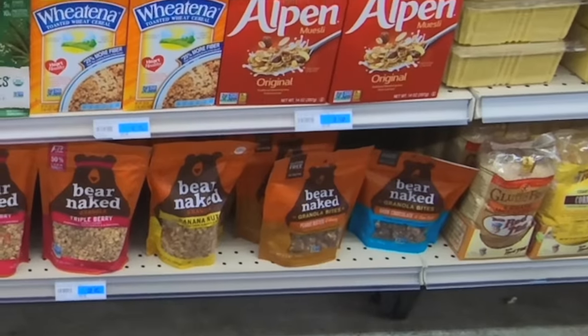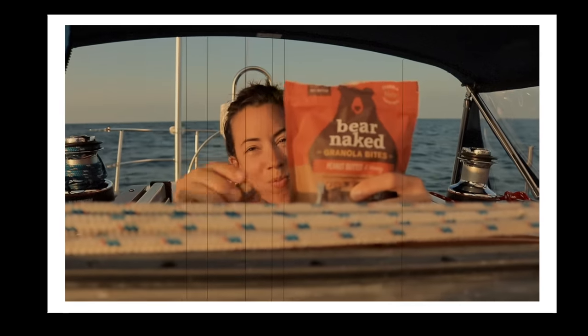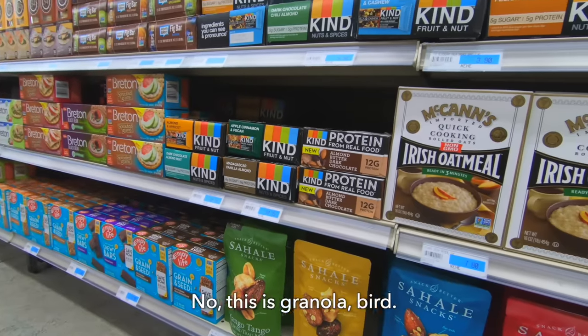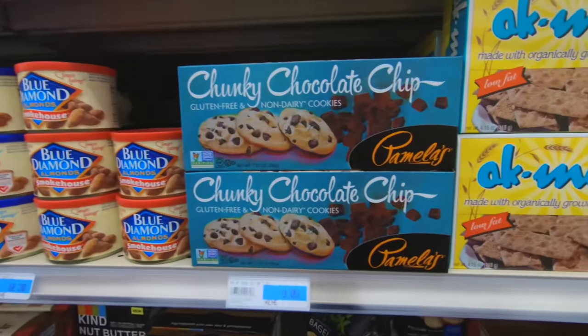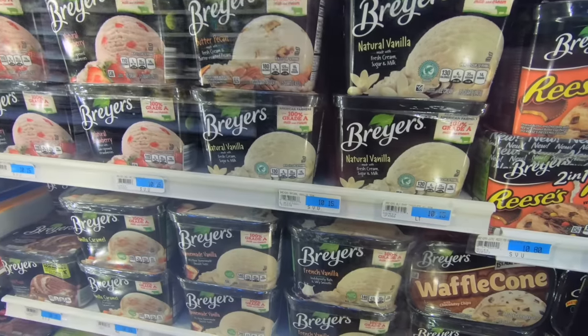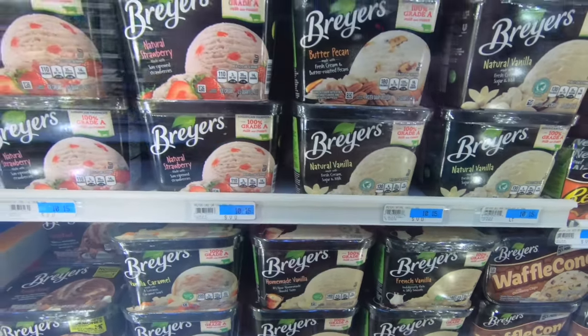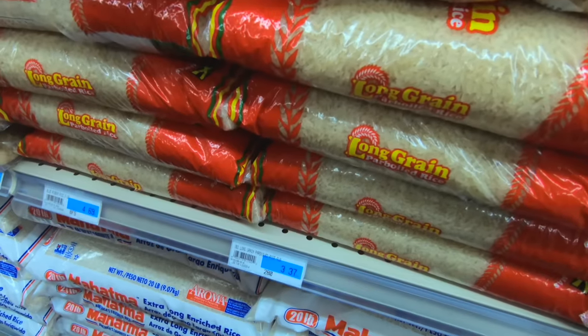Bear bites — we haven't had bear bites in a long time. I came to offer you a bear bite. I would totally love a bear bite. This is nuts — oh, this is granola. I'm just really impressed. A lot of processed foods were definitely more expensive, though most of it we wouldn't buy anyway. And even if we wanted to pay $10 for a quart of ice cream, our freezer doesn't get cold enough to keep it frozen anyway. Overall we were pretty impressed with the selection and most of the prices.